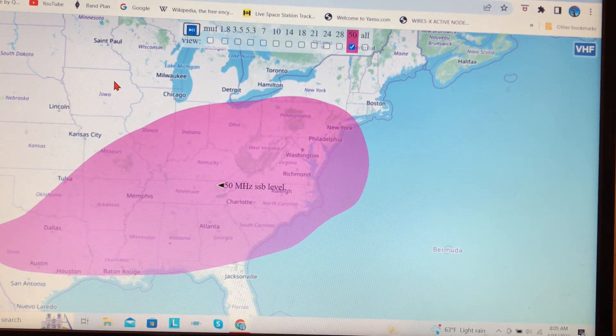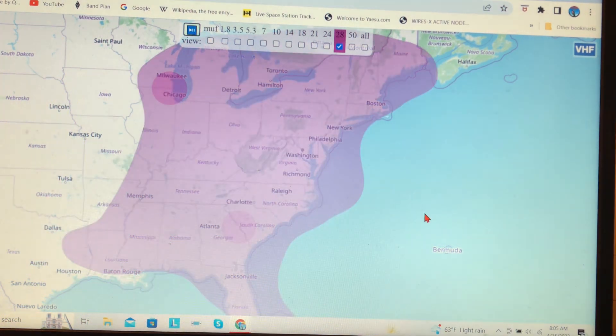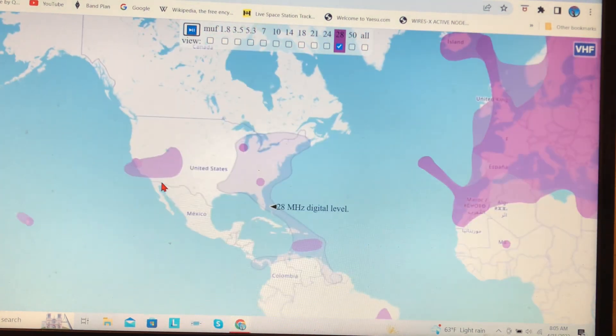If you want to pay attention to what's going on with your propagation — mind you, we're in the northeast up here — it looks like we have an opening going on on 6 meter. You could just choose whatever you want. There's the 10 meter right there, and it can show you that.